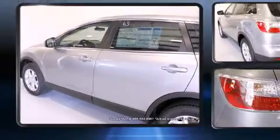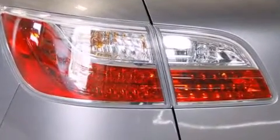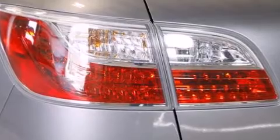Third-row seats expand the maximum passenger capacity to seven. Side-curtain airbags deploy in extreme circumstances, shielding you and your passengers from collision forces.